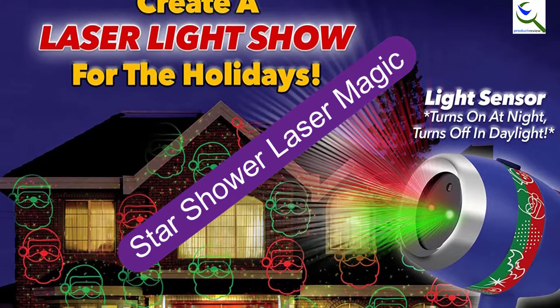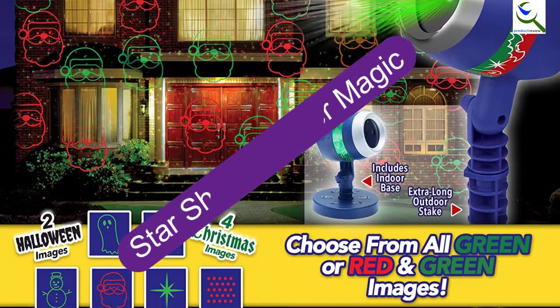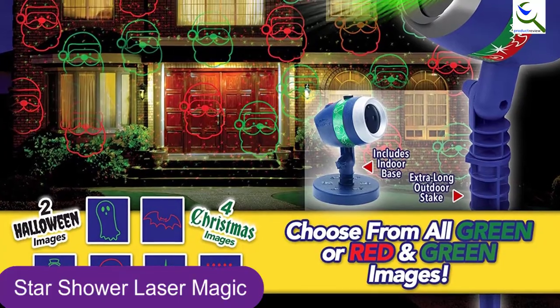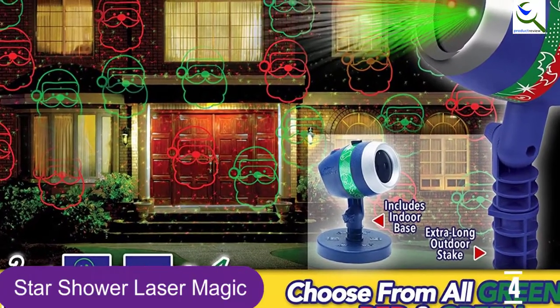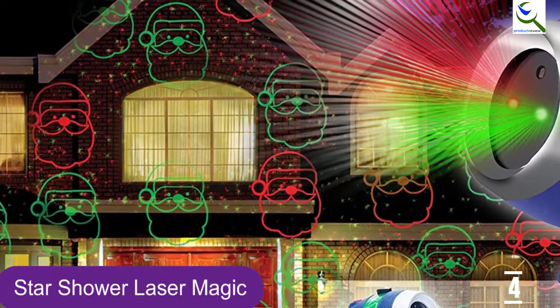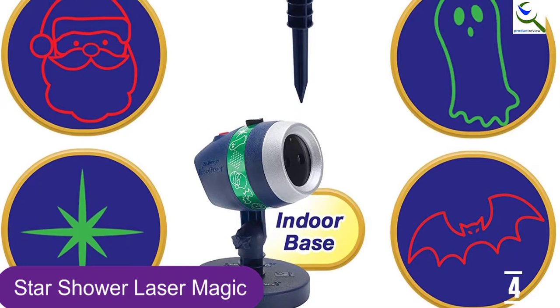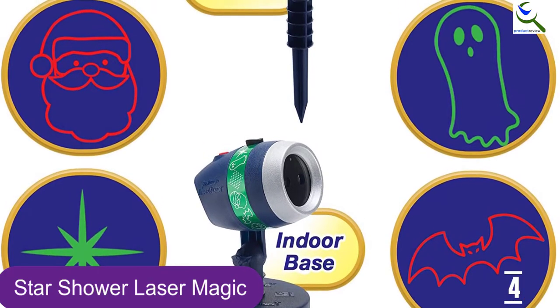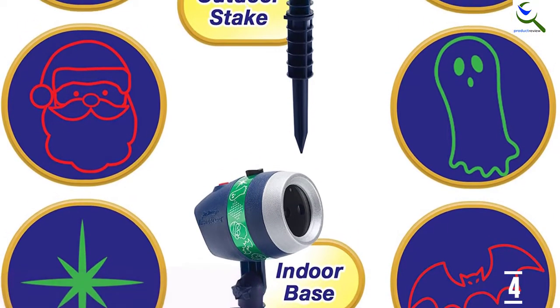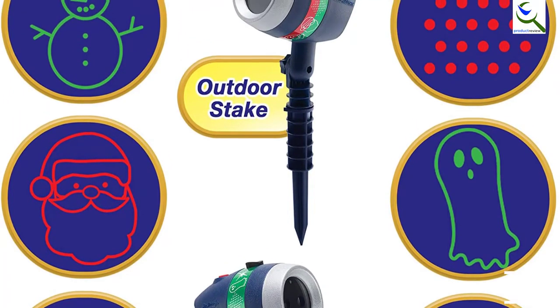Moving on at number 4, we have Star Shower Laser Magic. The Star Shower Laser Magic features both Christmas and Halloween patterns so you can buy one laser to decorate for two holidays. The patterns include a snowman, Santa, a star, a ghost, a flying bat, and circle and dot patterns. The laser comes with an indoor base and an outdoor lawn stake so that you can place the unit just about anywhere you have access to power.